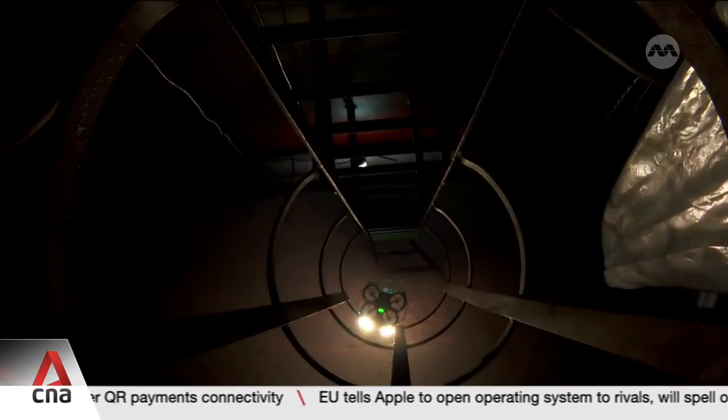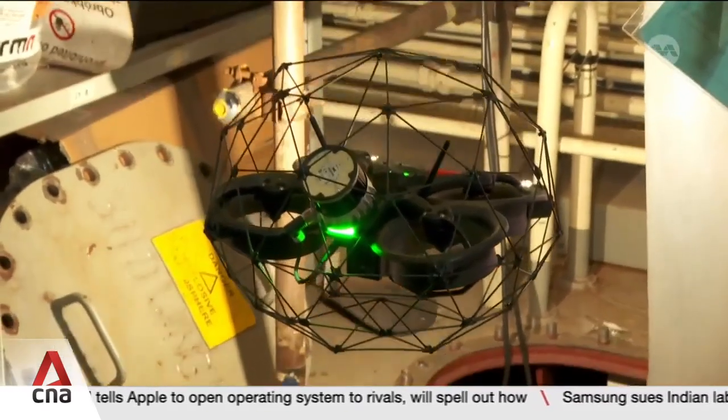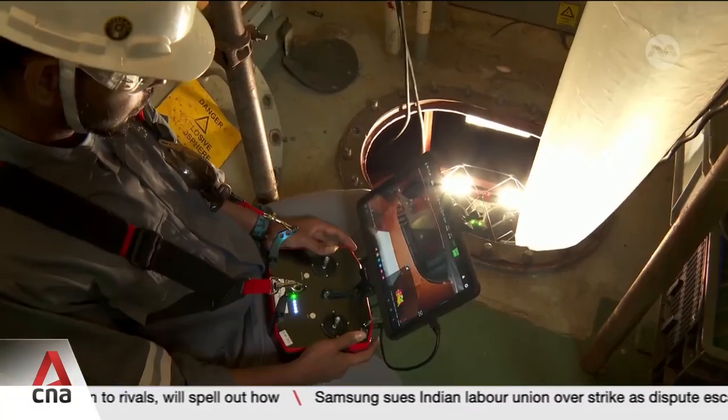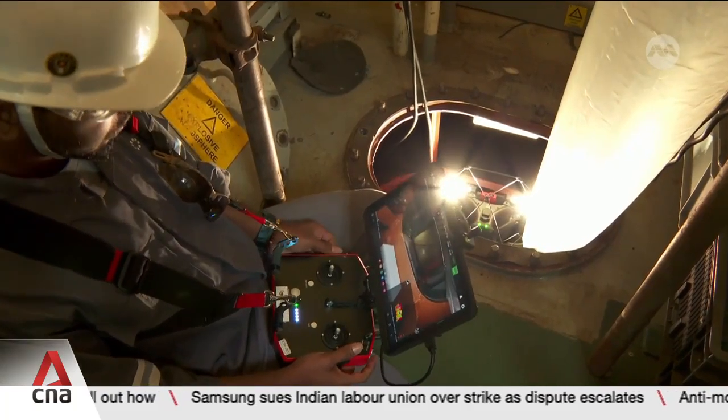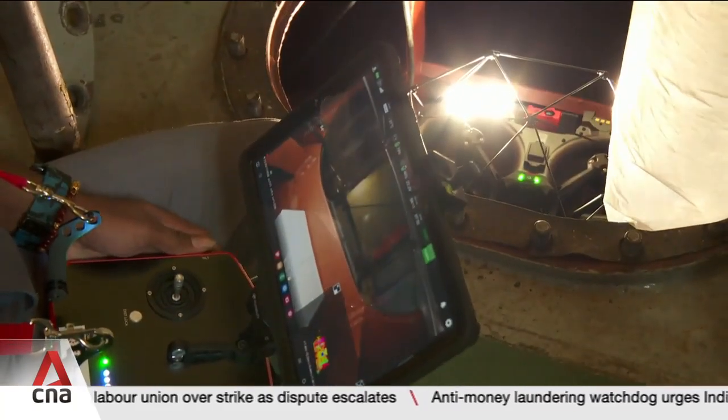Gull Yard also incorporates smart wearables, autonomous vehicles and AI into its operations. Inspecting dark crevices deep inside ships in need of repair used to be a risky feat, but workers at SD Engineering's new Gull Yard now have the help of drones to be their eyes.